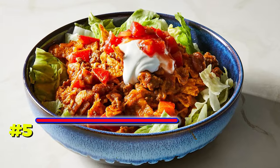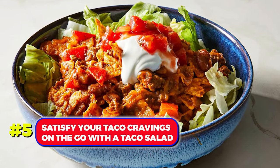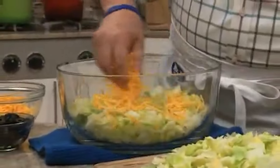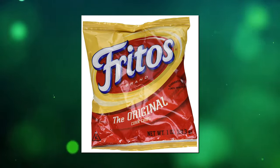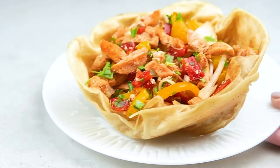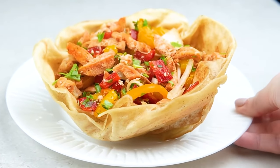Number 5. Satisfy your taco cravings on the go with a taco salad. Prepare the meat mixture, veggies, and cheese in advance. Grab a single-serving bag of Fritos and pour the contents over the chips. Now you can enjoy a taco anytime, anywhere.